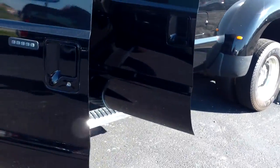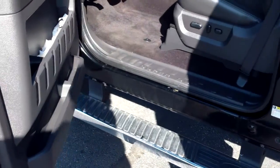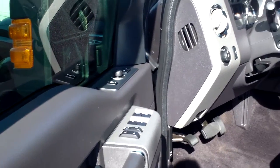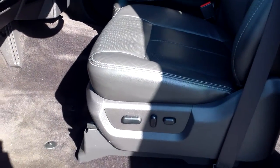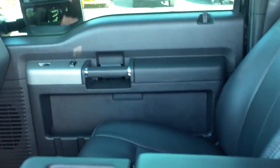This thing is really nicely equipped. It's got running boards on both sides, tinted windows, power windows, power door locks, power extending mirrors, power adjusting pedals, leather, power seats, CD player, cruise control, and heated and cooled front seats.